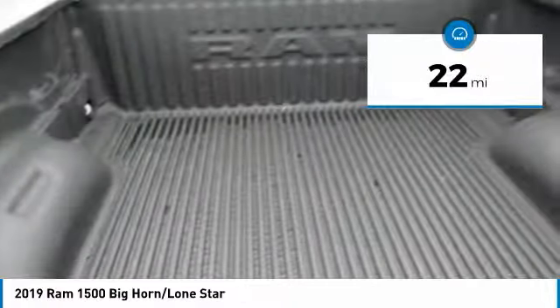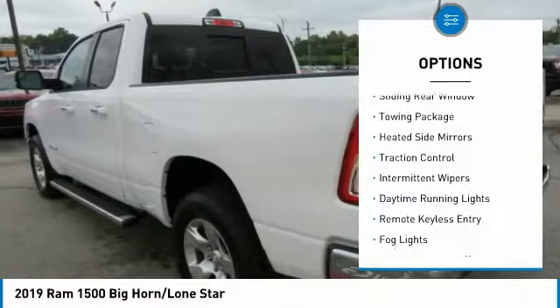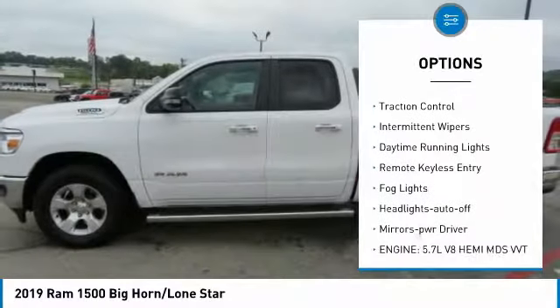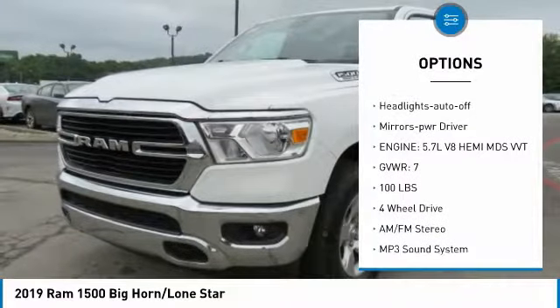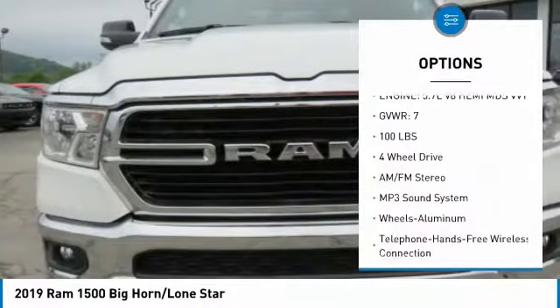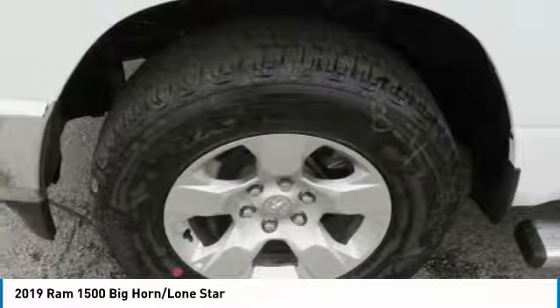This vehicle has less than 100 miles. Here are some of this vehicle's great options: sliding rear window, towing package, heated side mirrors, traction control, intermittent wipers, daytime running lights, remote keyless entry, fog lights, headlights auto off, and mirror memory.